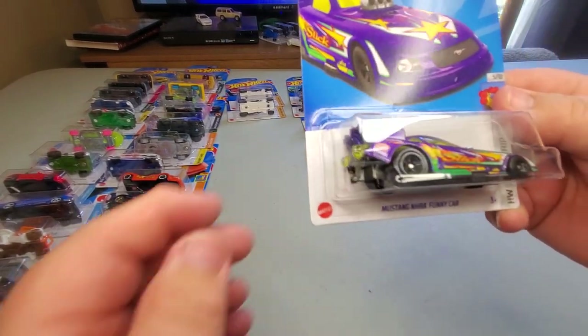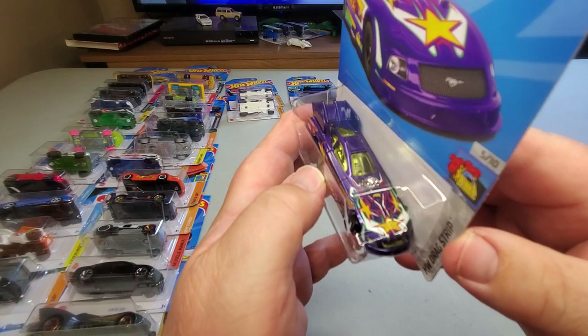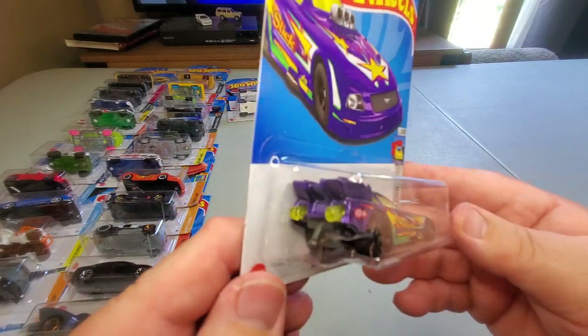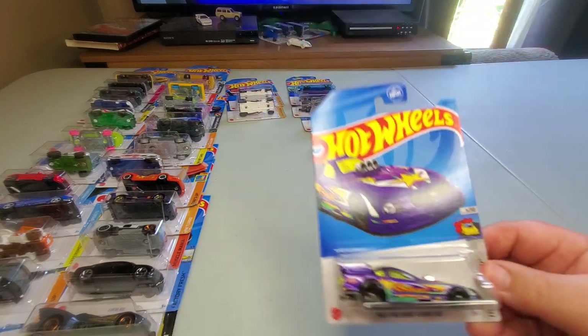Number 140: Mustang NHRA Funny Car — I haven't seen this car for a while. It's in purple with bright tampos on it. Very nice, I like that very much — that's 140.